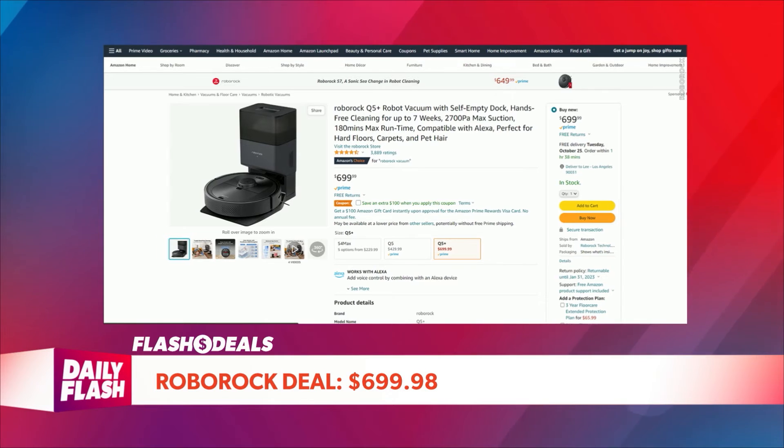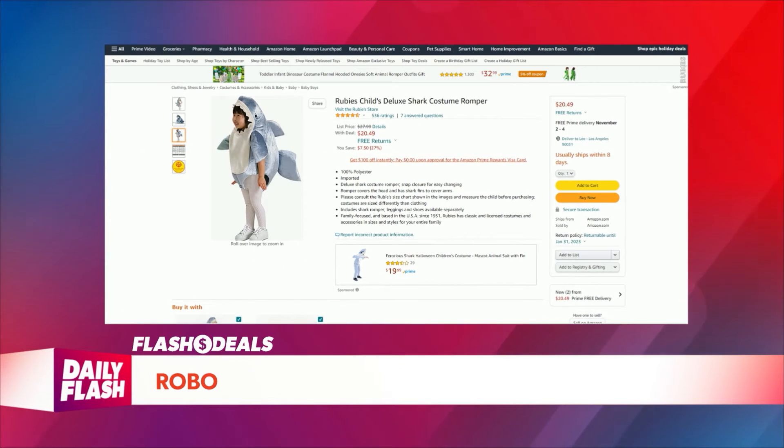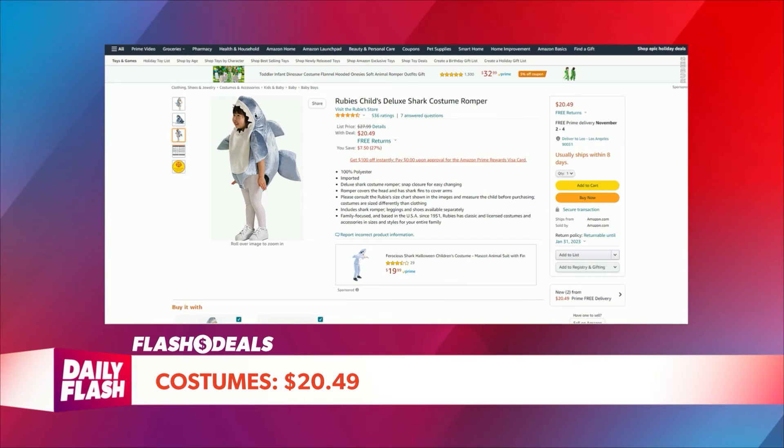Finally, it's Ruby's Child's Deluxe Shark Costume Romper. Your little toddler is going to look cute — at least like a shark — because this romper covers the head and has shark fins to cover the arms. Ruby's is a family-focused company based in the United States since 1951. Get that shark looking cute for $20.49.